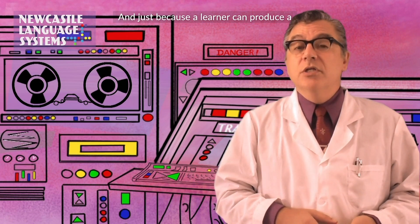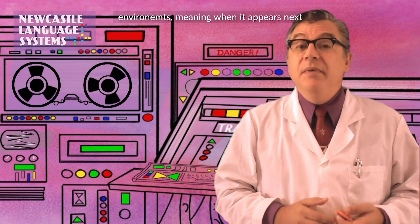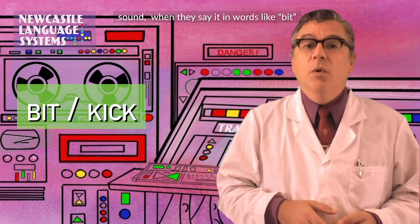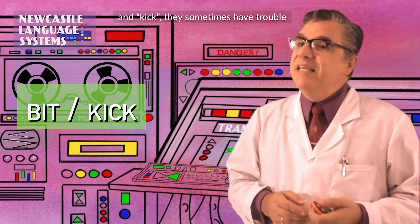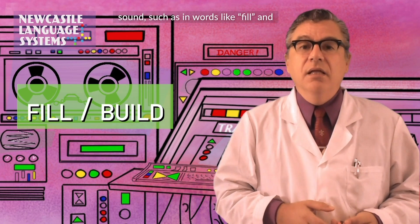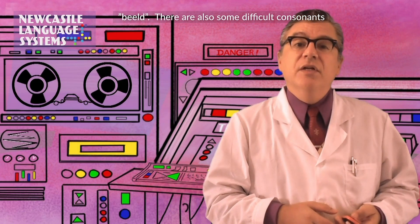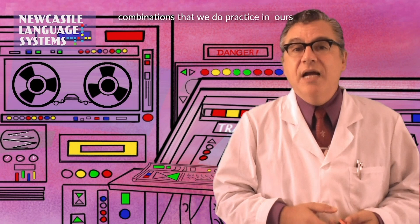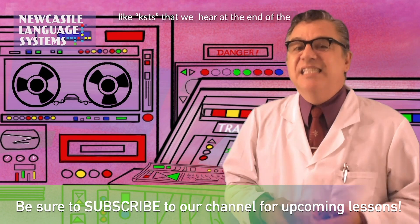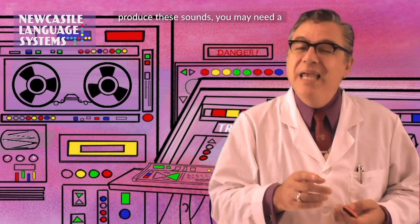And just because a learner can produce a sound in one environment, it's possible they won't be able to produce it in other environments, meaning when it appears next to other sounds. For example, while some learners have no problem with the short i sound when they say it in words like "bit" and "kick," they sometimes have trouble with it when they try to say it before an l sound, such as in words like "fill" and "build," which they will produce as "feel" and "billed." There are also some difficult consonant combinations in the language that we do practice in our classes, but just don't have the time to present in the exercise videos — combinations like "xts" that we hear at the end of the word "texts." To be able to successfully produce these sounds, you may need a professional coach.